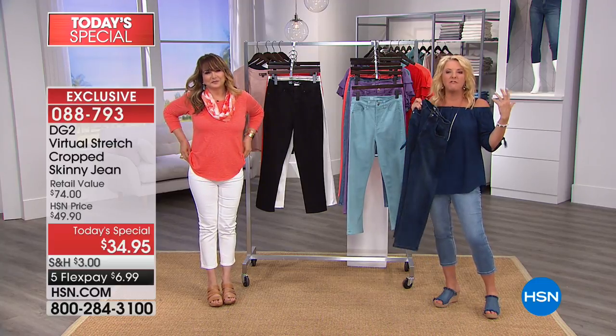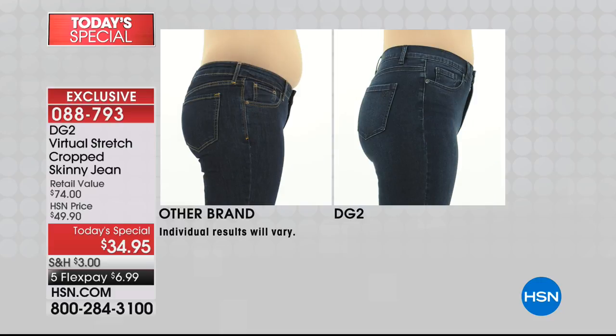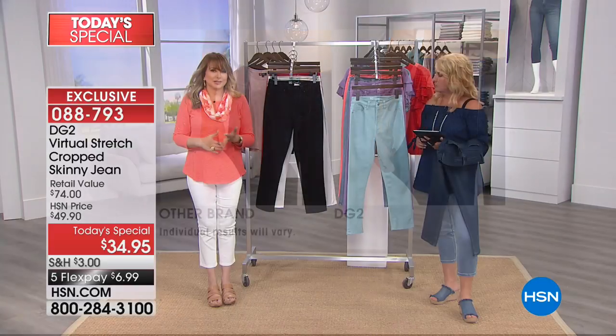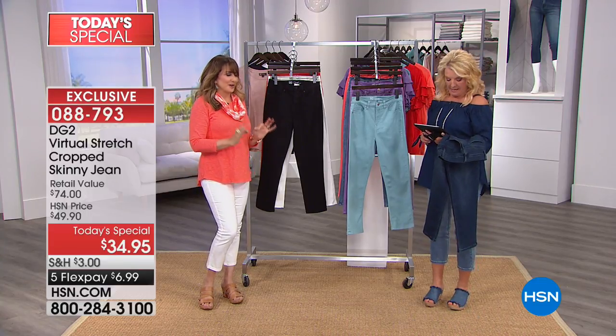Let's look at the before and after again, because this is the defining moment — how do these fit and how does the construction make them look so good? Quality construction: the buttons stay, zippers don't drag. The rise is right — it's not going to dig into you. The derriere is going to look just the way you want it to — high and happy. Through the tummy area, it's beautifully smoothing rather than pushing and overlapping. The other brand makes her hips look wider.